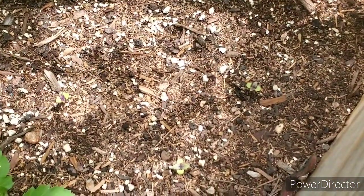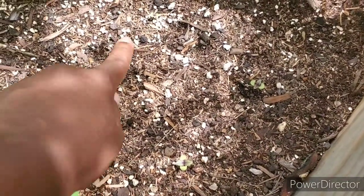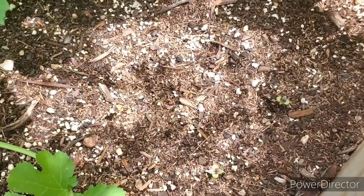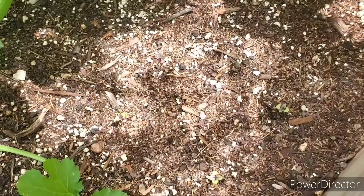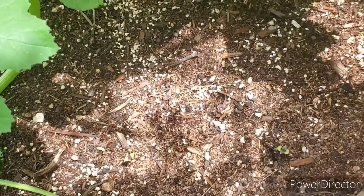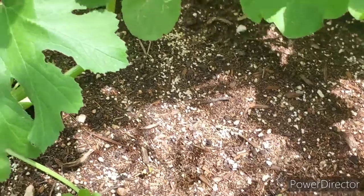Back here behind the zucchini I just put in these purple basils — one, two, three, four. The seeds I direct sowed did not pop out. I think some seeds are just better than others for direct sowing, and some plants are just better suited for it. That's trial and error — that's how we learn.